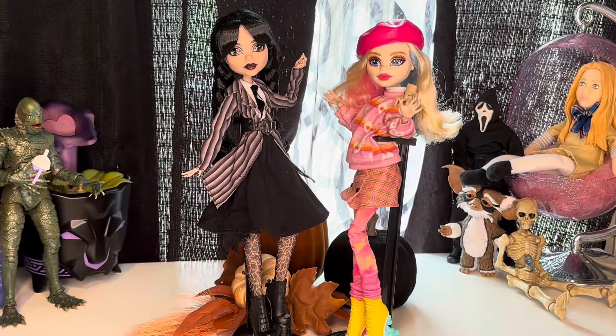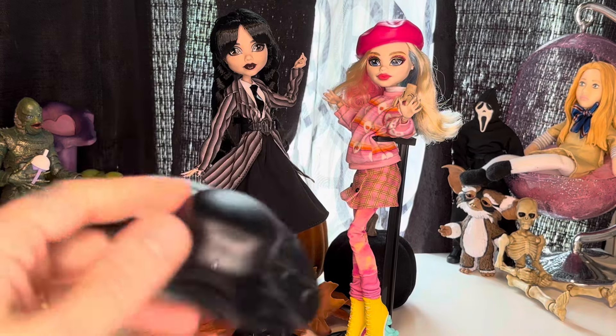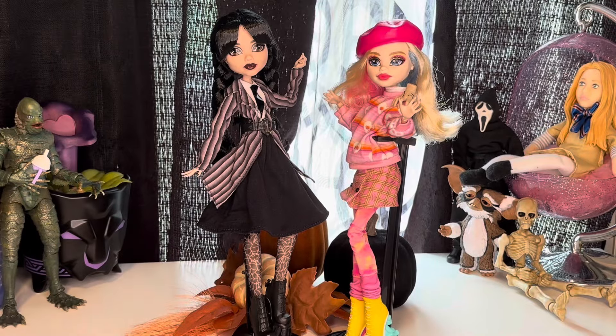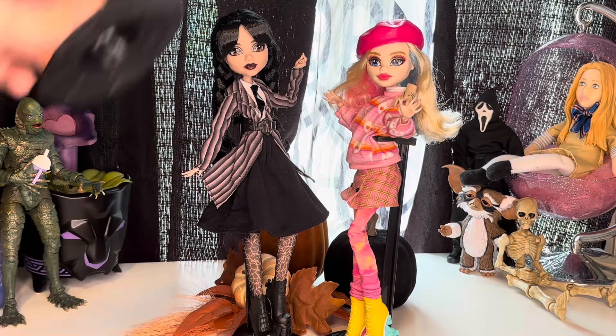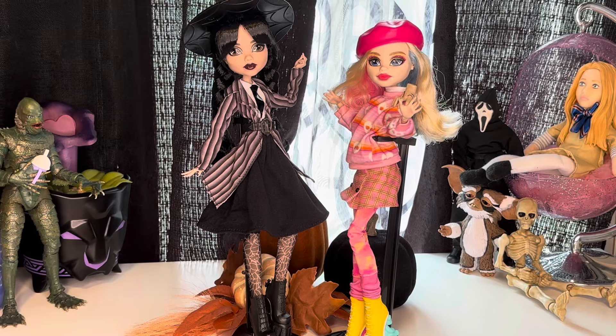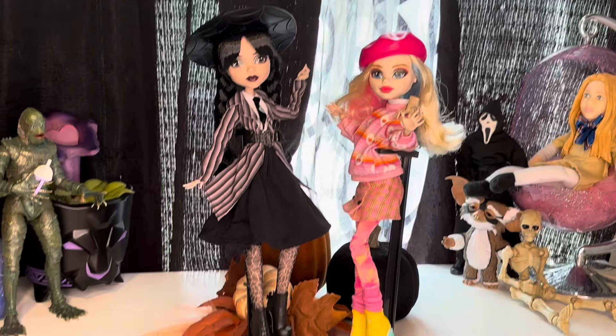I just got to try something real quick — I have an extra core refresh Draculaura hat and I just had to see how it looks on Wednesday. Love it. We're going with that.